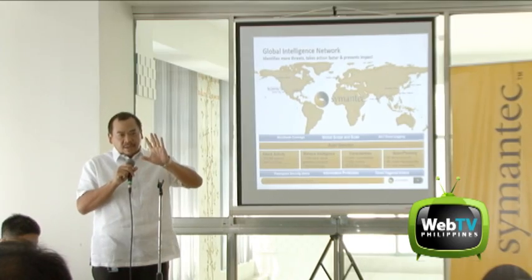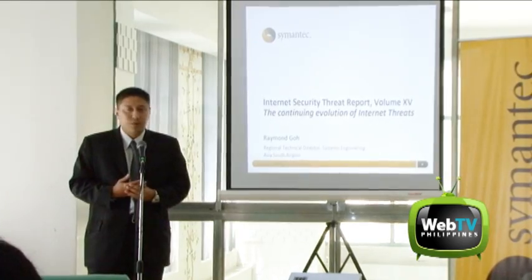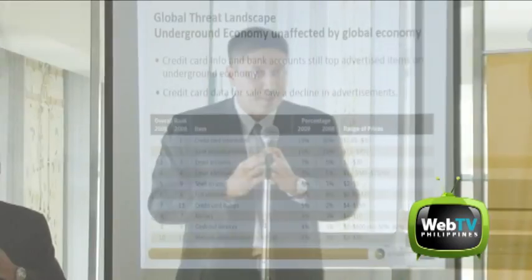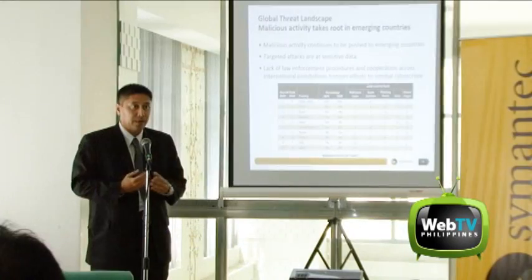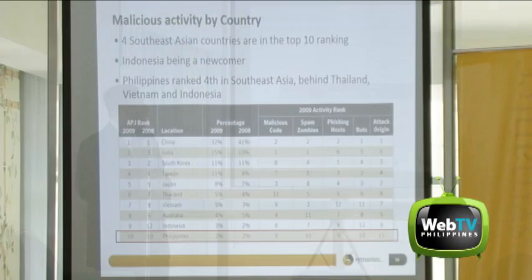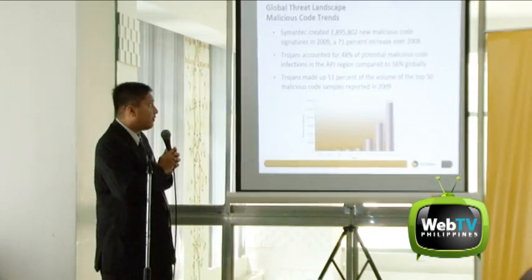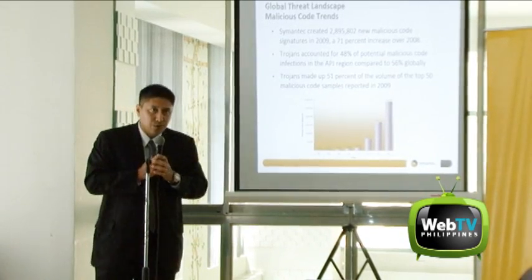Symantec Corporation released its new Internet Security Threat Report, Volume 15, which highlights key trends in cybercrime from January 1, 2009 to December 31, 2009. According to the report, 60% of identities exposed in 2009 were compromised by hacking attacks.